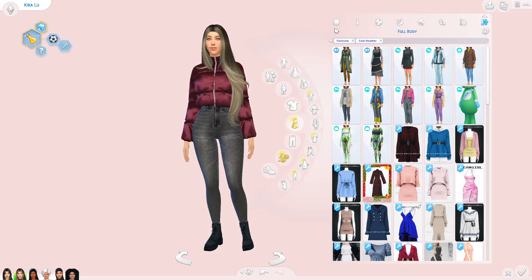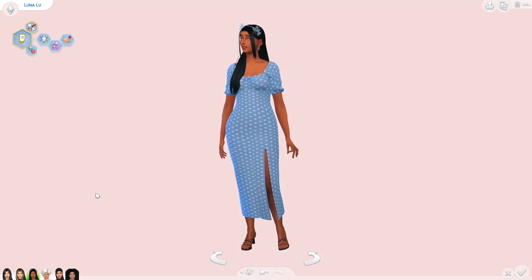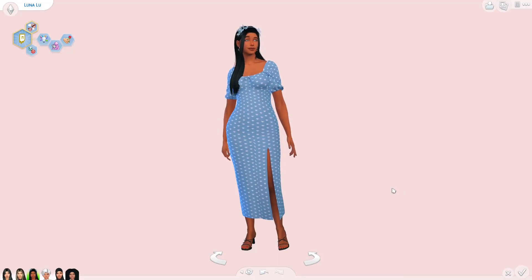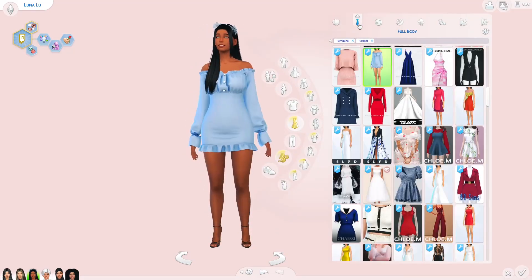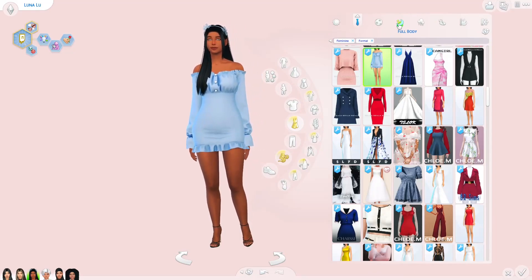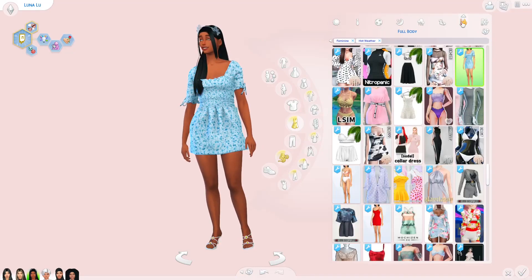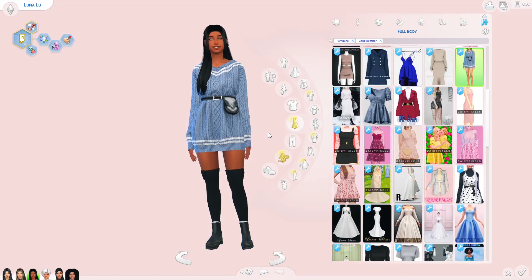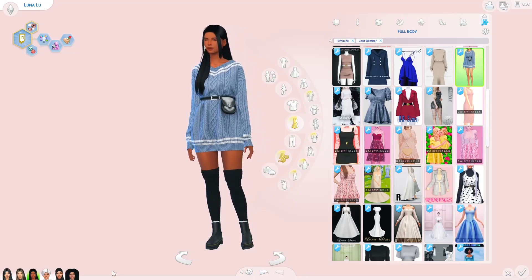Up next is Luna. Luna actually has similar color palettes to Maya, which is blue. I got her in this cute little outfit — she just reminds me of a Disney princess. Here's her everyday wear, formal wear keeping with the blue and the butterflies in her hair, athletic wear, sleepwear, party, swimwear, hot weather, and cold weather. I love this sweater so much — it has a cute little purse with a belt.